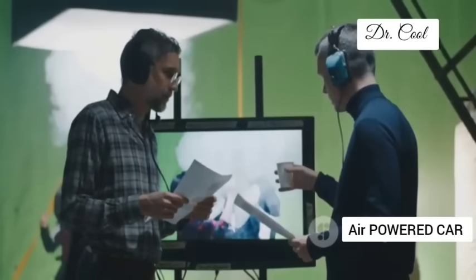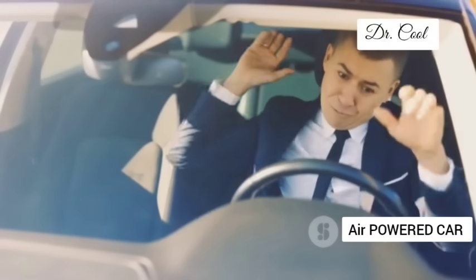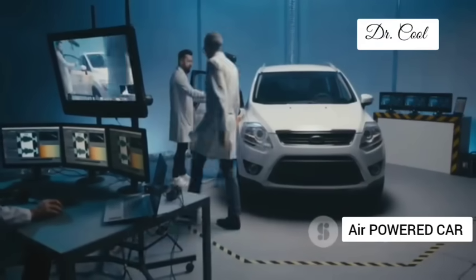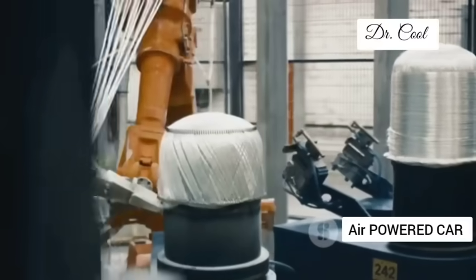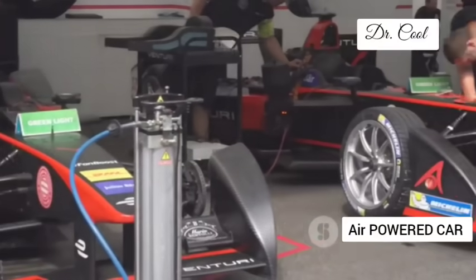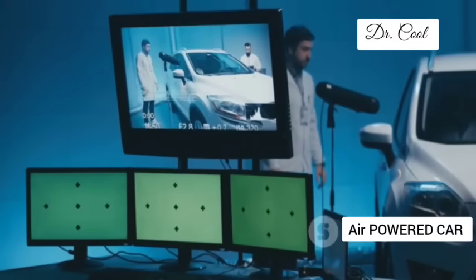High-pressure air tanks — sounds like a recipe for disaster. The thought of driving around with a tank full of compressed air might give some drivers pause. But safety is paramount for GM. These tanks are made from reinforced carbon fibre, a material that's both incredibly strong and surprisingly lightweight. They're designed to withstand impacts, punctures and even fires, exceeding the strictest safety standards. Formula One cars have been using compressed air systems for years. GM's engineers have incorporated multiple safety features including pressure release valves, temperature sensors and automatic shut-off systems to prevent any potential mishaps.